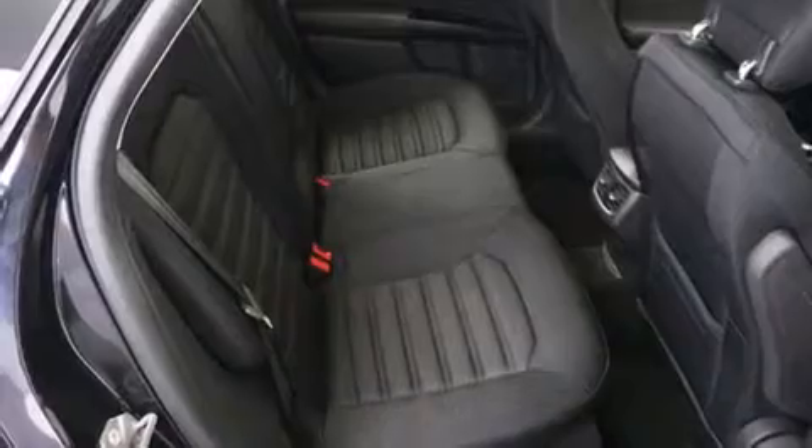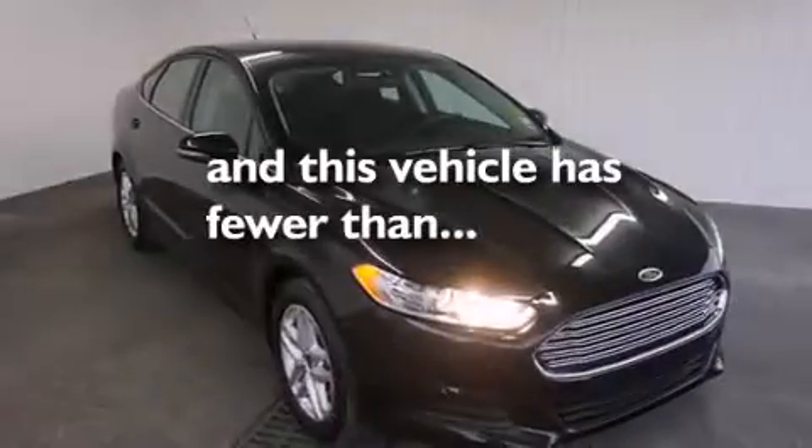Full power accessories, an anti-lock braking system, a keyless entry system — and this vehicle has less than six thousand miles.